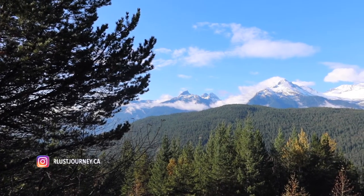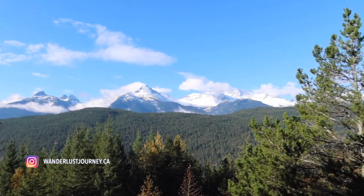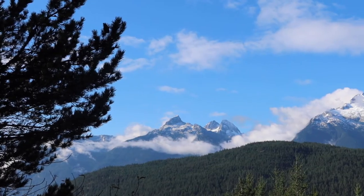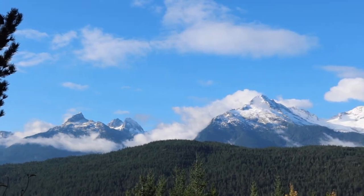Hi everyone, welcome back to my channel. My name is Arianne and I'm a luxury travel advisor. In this episode I'm going to be taking you along as I stay at the beautiful Four Seasons Resort Whistler in Whistler, Canada.